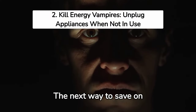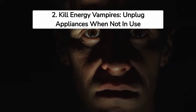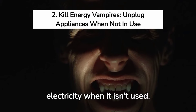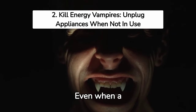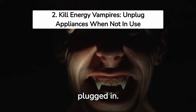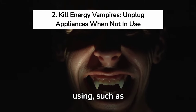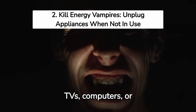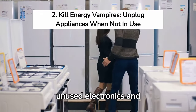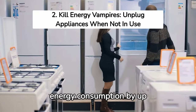The next way to save on electricity bills is to kill energy vampires. An energy vampire is an appliance that draws electricity when it isn't being used — even when a device is turned off, it can still draw power when plugged in. Make sure to unplug any appliances you're not using, such as TVs, computers, or microwaves. Minimizing energy vampires by unplugging unused electronics and appliances can reduce your energy consumption by up to 10%.